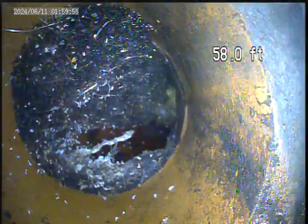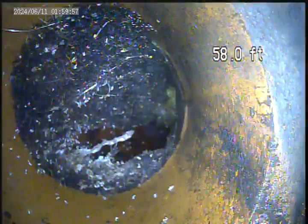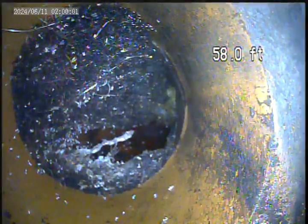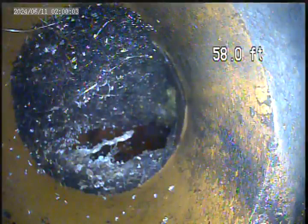There's a big root ball here. This is before Hydrojet cleaning. We're going to jet this from a clean-out outside and re-camera.